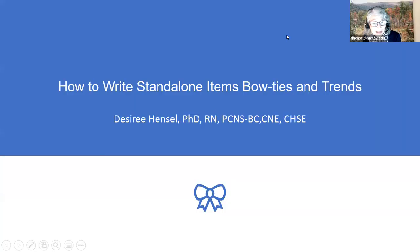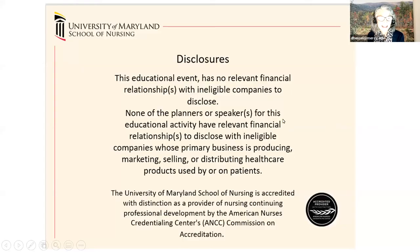This session is about how to write standalone items, bow ties, and trends. The disclosures: this educational event has no relevant financial relationship with ineligible companies, and none of the planners or speakers for this educational activity have relevant financial relationships to disclose. The University of Maryland School of Nursing is accredited with distinction as a provider of nursing continuing professional development by the American Nurses Credentialing Center, the ANCC Commission on Accreditation.